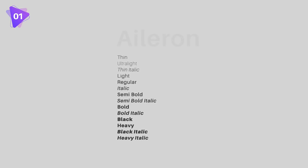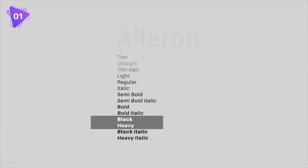Take a quick look at Aileron, for example. It has a couple of pretty heavy fonts in the font family, the black and the heavy options being most notable.